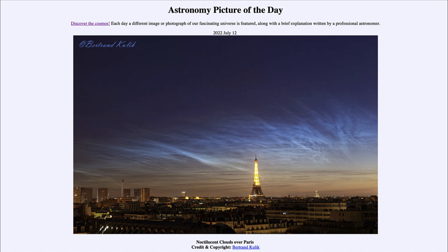Today's picture for July 12th of 2022 is titled 'Noctilucent Clouds over Paris.' In the foreground we see Paris with the Eiffel Tower out in the distance, and up in the sky we see not stars or planets, although you can actually make out a few objects in the sky if you look for them.